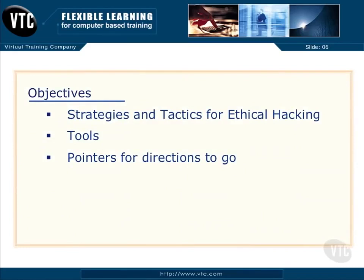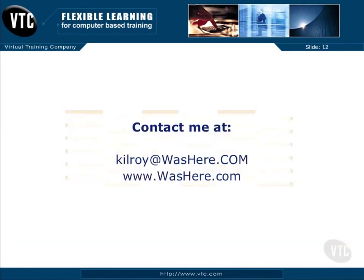We've got strategies and tactics, we've got tools, and there will be pointers for directions to head in once you've gotten a good handle on the different tools that an ethical hacker might use, as well as the strategies and tactics. This is all about getting your hands dirty, getting into some of these techniques and extending your skill set — so I welcome you to really dig in and get a solid understanding of what ethical hacking is all about.